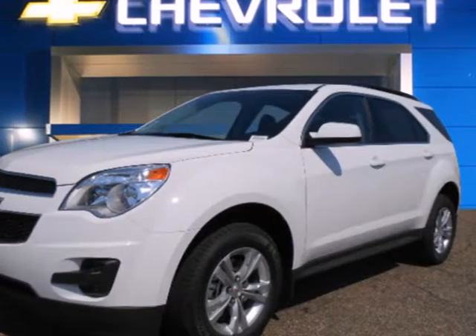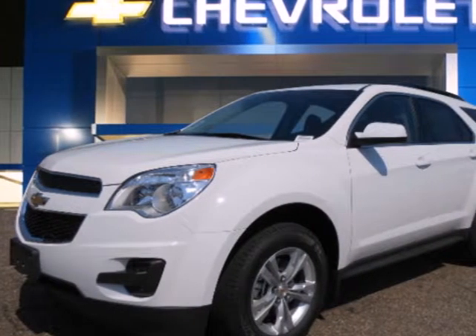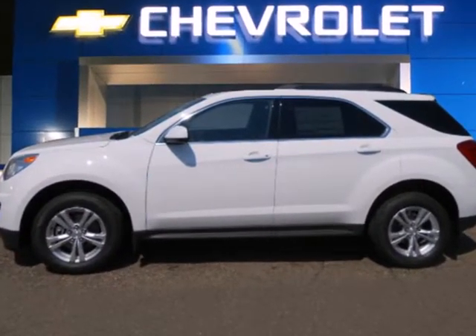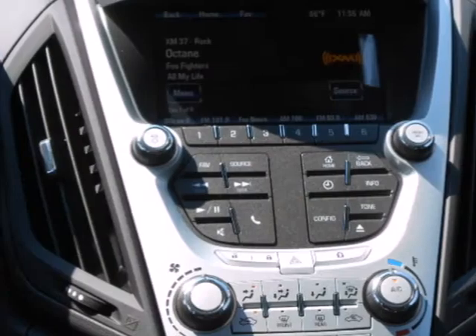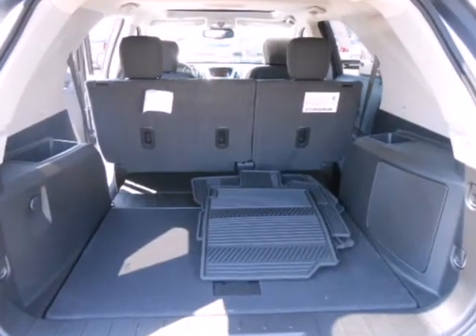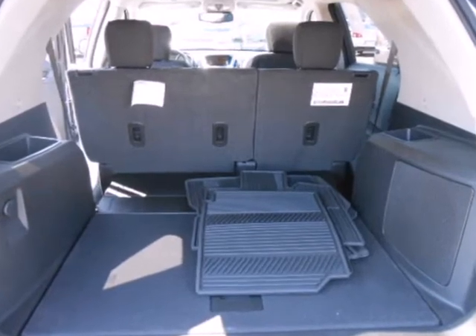Here's a 2013 Chevrolet Equinox. This crossover is the way to go if you're looking for a vehicle that fits your family's lifestyle. This stylish interior is wrapped in comfort and has convenient features like air conditioning, a CD player, and steering wheel controls.